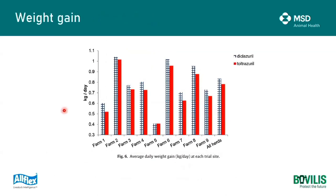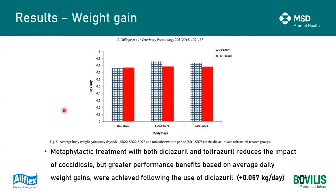There was a difference, however, in weight gain. Across all nine farms, the animals that received diclaserol had a higher average daily gain compared to those that received toltrazuril. Amalgamating all nine sites together, the metaphylactic treatment with both diclaserol and toltrazuril reduces the impact of coccidiosis, but those calves that received diclaserol had a higher average daily gain of 57 grams per day.